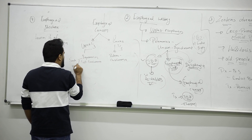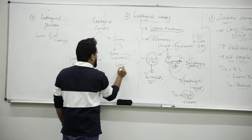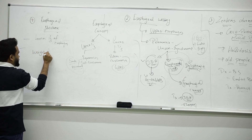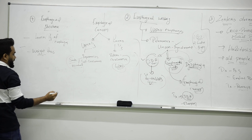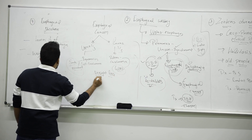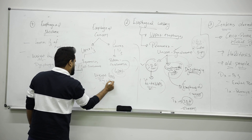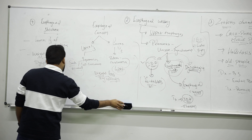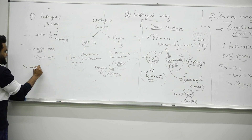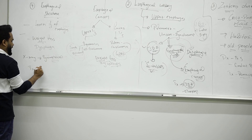Squamous cell carcinoma is mainly caused by smoking, alcohol, and hookah. Adenocarcinoma is caused by GERD — gastroesophageal reflux disease. In both cases, the patient will have weight loss and dysphagia. In esophageal stricture, on X-ray you can see a symmetrical lesion. Treatment for stricture is high-dose PPI and surgery to remove the stricture.